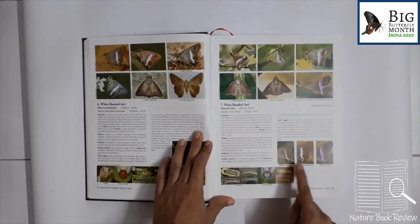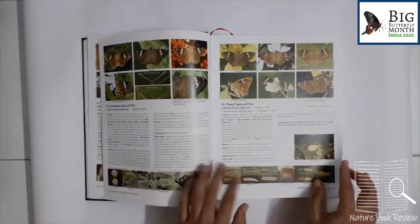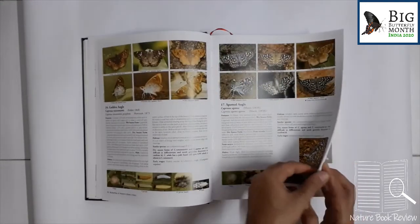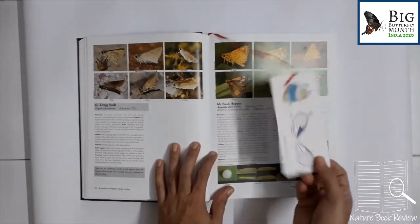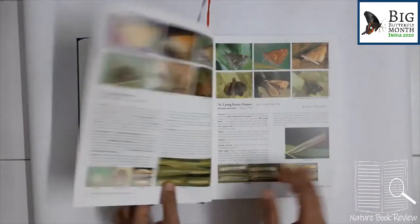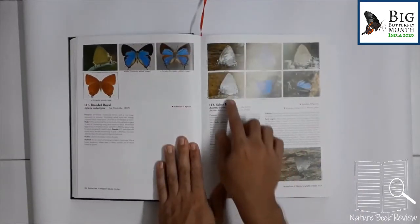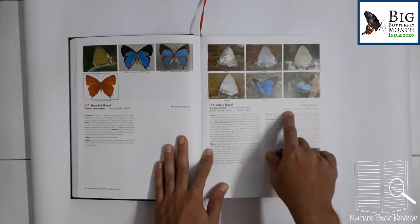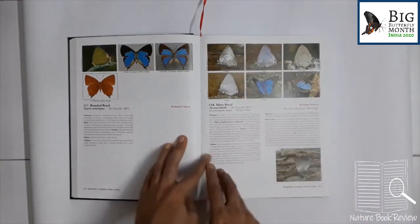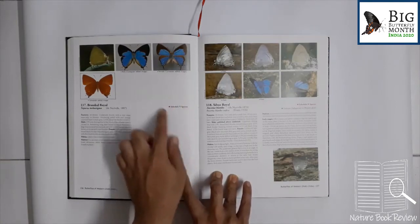Then there are similar species and how to differentiate them in the field — for example, there are three species of banded owl, and how to differentiate based on the band is given right here. The book is stuffed with an amazing number of photographs. Species which are endemic to the Western Ghats are identified with a green dot, and schedule two species under the Wildlife Protection Act of India are identified by red text and a red dot.